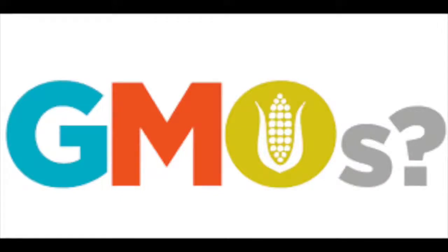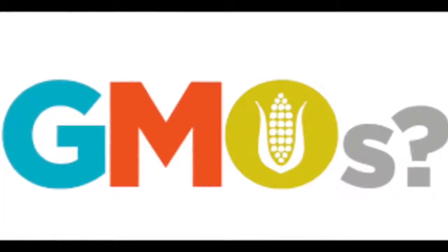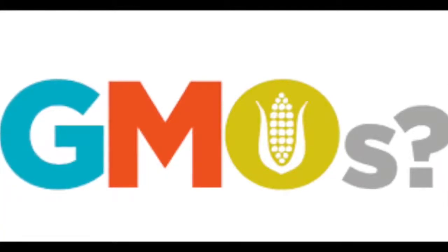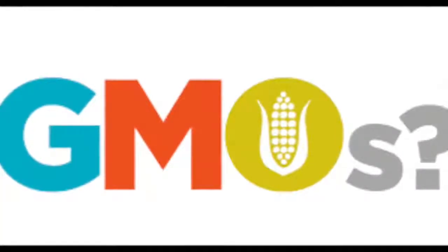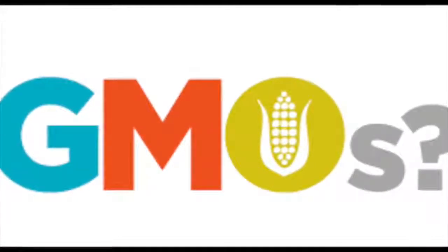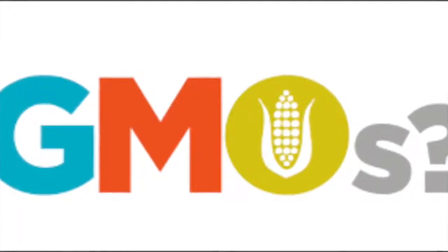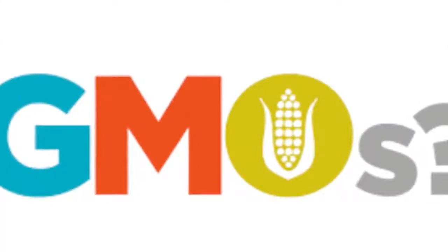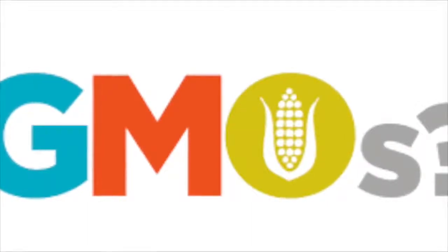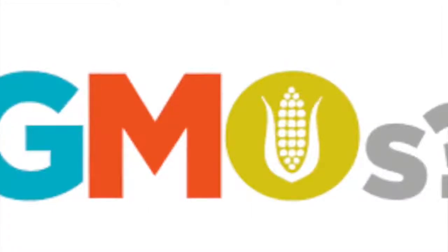The term GMOs is most commonly used to refer to crop plants created for human or animal consumption using the latest molecular biology techniques. These plants have been modified in the laboratory to enhance desired traits such as increased resistance to herbicides or improved nutritional content. Enhancement of desired traits has traditionally been done through breeding, but conventional plant breeding methods can be very time-consuming and often not very accurate. Not only can genes be transferred from one plant to another, but genes from non-plant organisms can also be used.